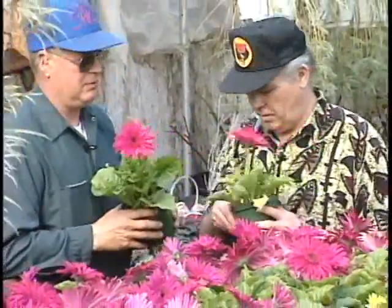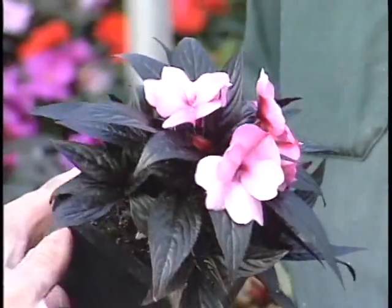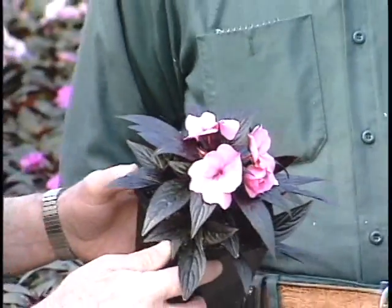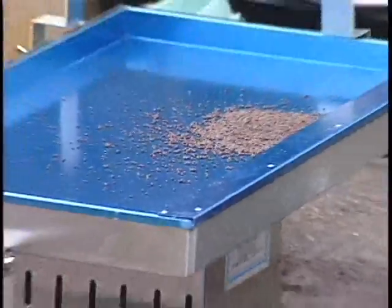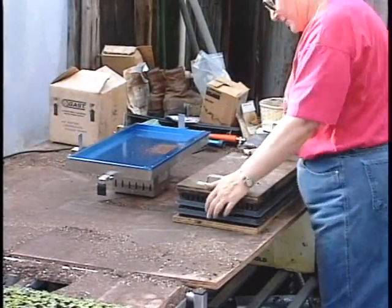They're brought in as a cutting in a two-and-a-half-inch pot, and I plant them in a four-and-a-half-inch pot and grow them on for about eight weeks — the Gerber daisies and the cutting geraniums. Then there is your hybrid seed geranium, which is grown from seed. I have those on the other side.